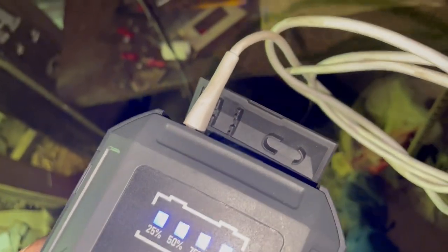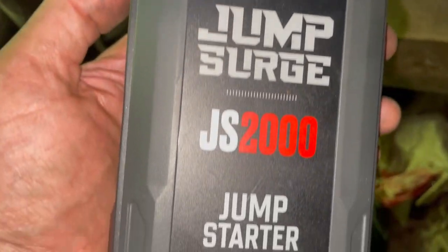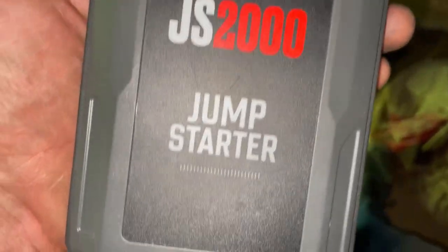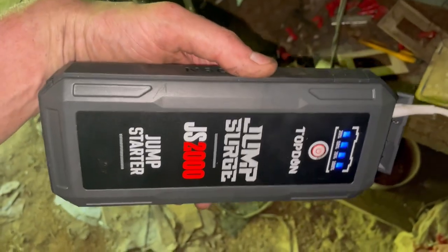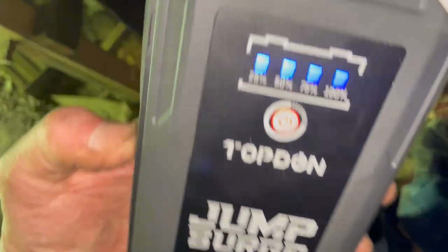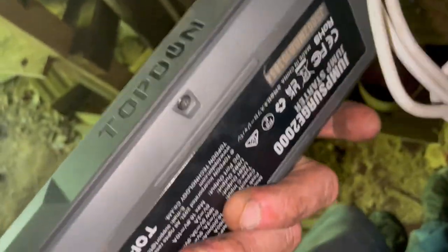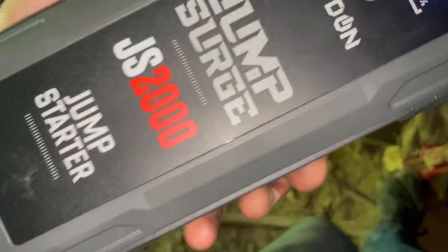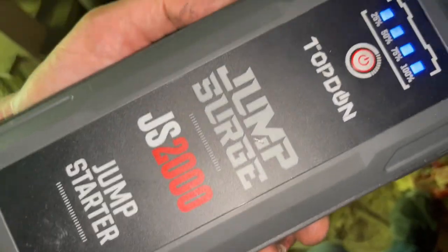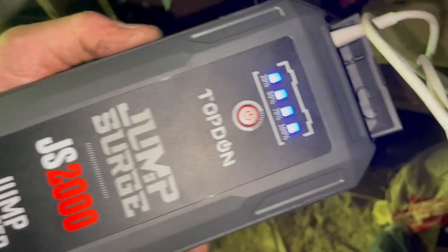I've been here so long that my phone's going dead, so I've got this Topdon Jump Surge JS2000 — it's a jump box for car batteries, a little thing, but it also charges phones. I find that on site this thing will keep my phone charged all day. It also has a light. My truck was dead the other day and this thing started it, so it's more powerful than it looks for its size.